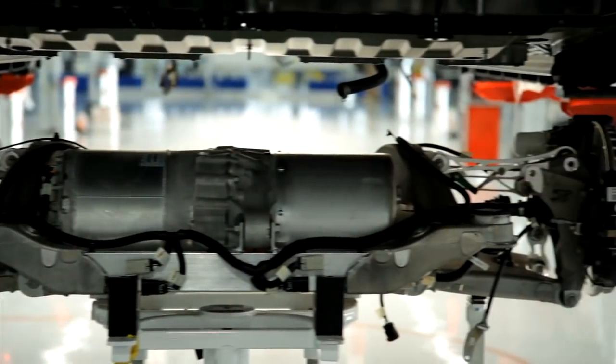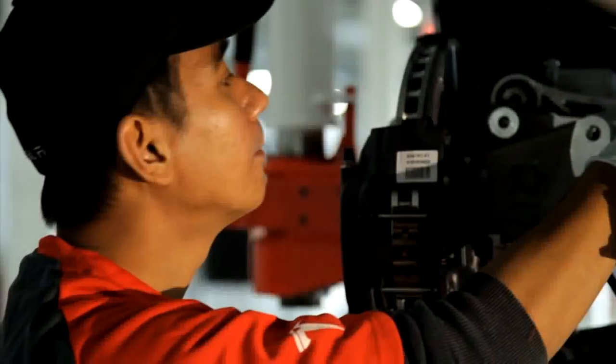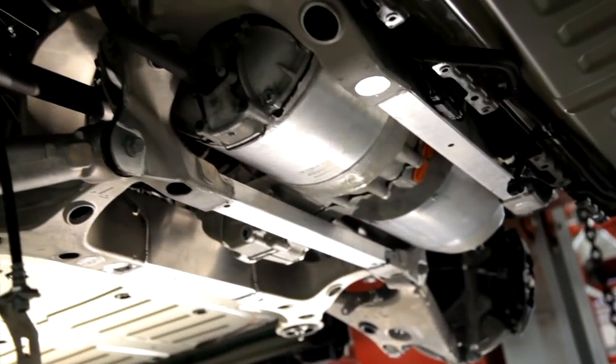These are all liquid-cooled, they're all shrink-wrapped right between the wheels, the rear wheels, along the axle of Model S.